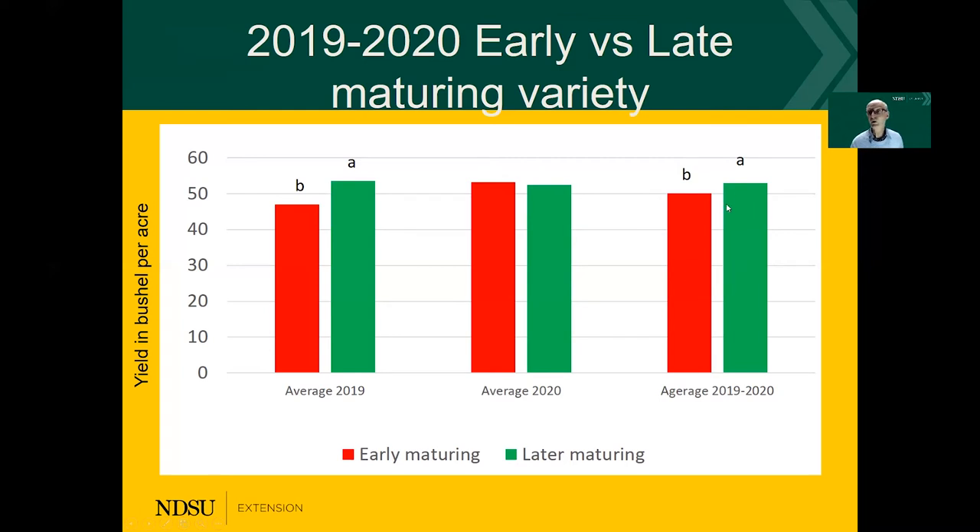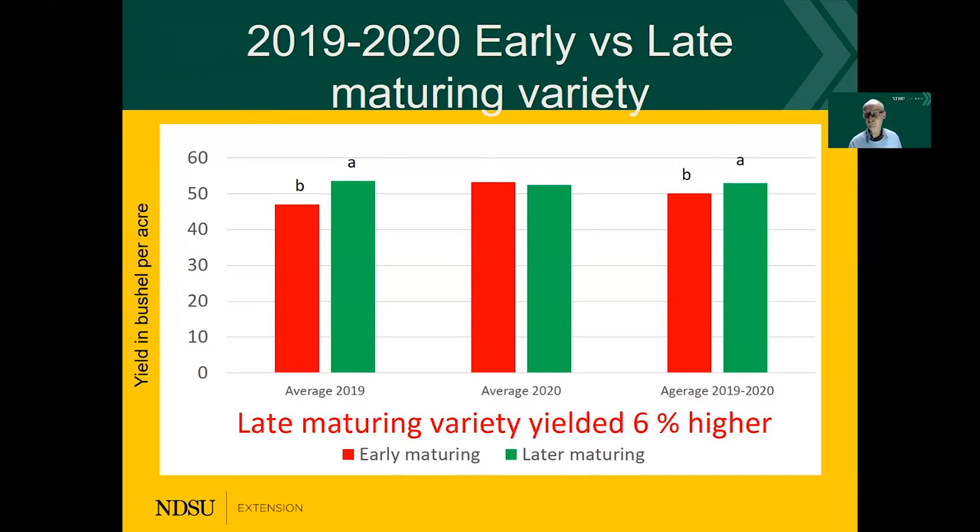Combining the data sets over the two years and 18 environments, we come to the conclusion that on average, long term, picking a late maturing — two tenths or three tenths of a point more — will give us a yield advantage. Here we see a 6% yield increase. With about a 0.3 difference in maturity between the 0.5 and 0.8, that means every 0.1 in maturity gave us about a half a percent increase per maturity point.